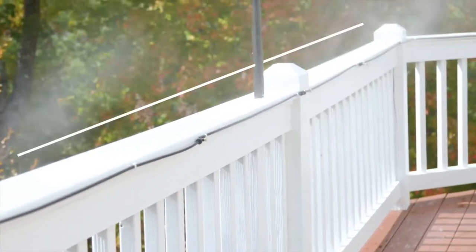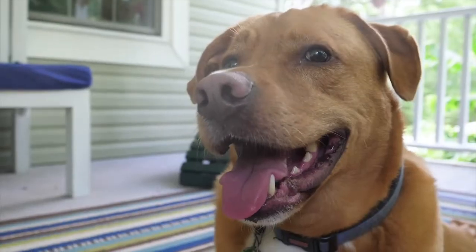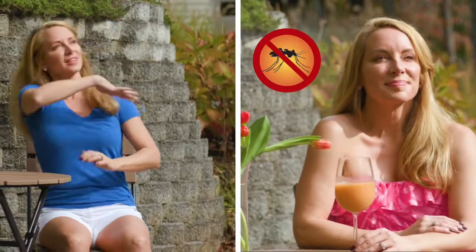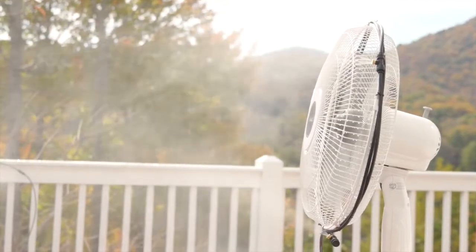Miracle Mist extends a full 20 feet — great for irrigating gardens and greenhouses. Keeps furry friends cool on hot summer days. Helps drive mosquitoes away. Attach Miracle Mist to a fan for a refreshing misting breeze.